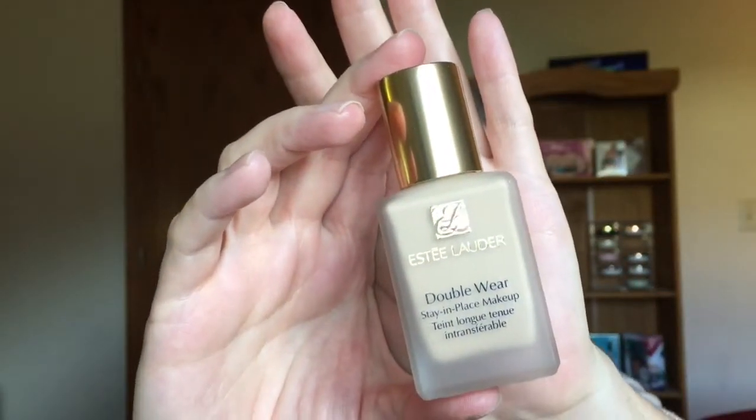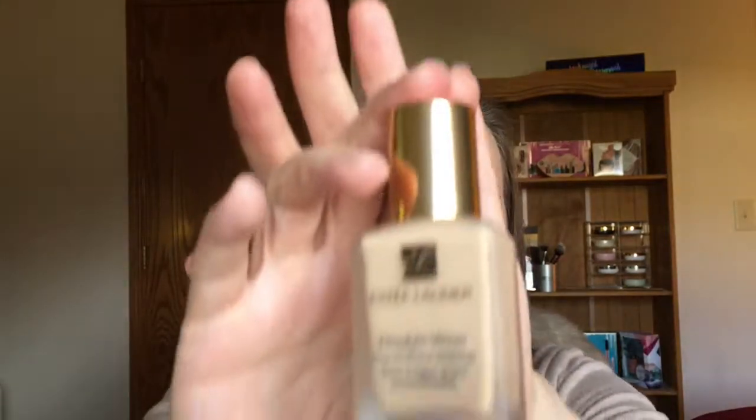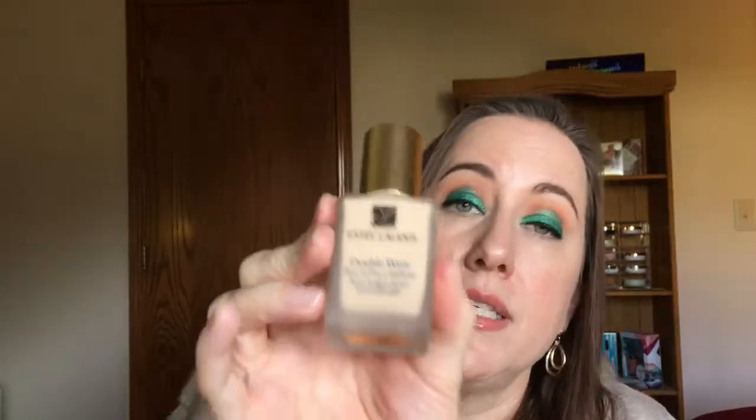The next thing I got was my Estee Lauder Double Wear. This is my holy grail — I have tried so many foundations and I keep coming back to this. If you know of any really amazing full coverage foundations for dry skin, let me know. I just returned the Hourglass Foundation Stick — it was horrible, it accentuated all of my dry patches. But this Double Wear is a matte foundation that doesn't accentuate my dry patches as long as I moisturize really well. I went down from Accrue to 1N1 Ivory, which I think will be a better match for me for neutral fair skin.